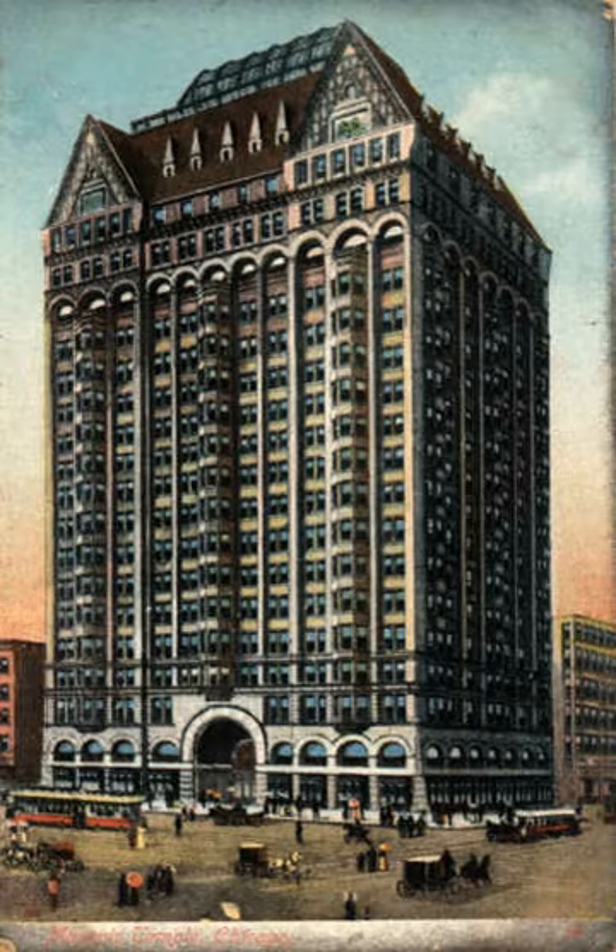The Masonic Temple Building was a skyscraper built in Chicago, Illinois in 1892. Designed by the firm of Burnham & Root and built at the corner of Randolph and State Streets, the building rose 21 stories.